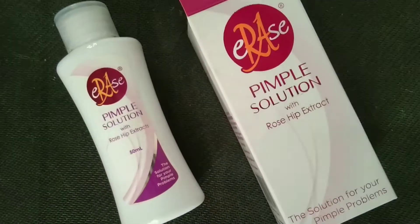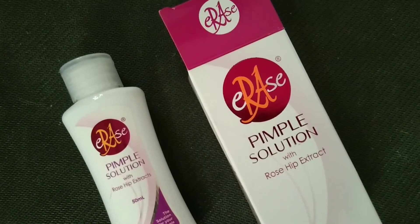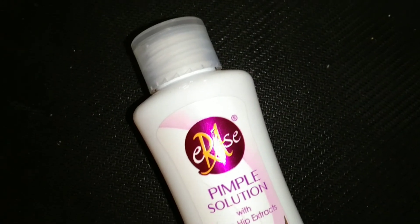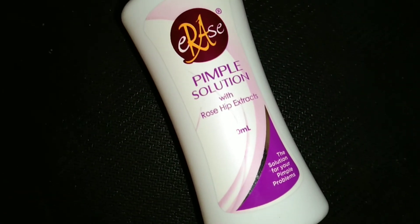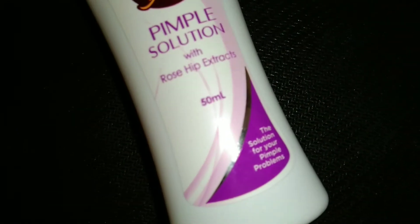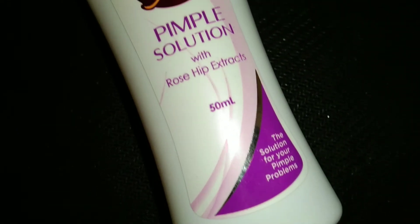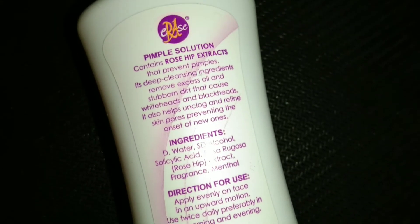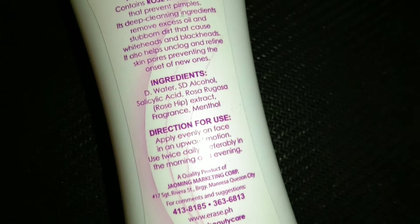Erase Pimple Solution with Rosehip Extracts — ganito yung itsura niya, 50ml siya. Ang sabi dito, pimple solution contains rosehip extracts that prevents pimples. Its deep cleansing ingredients remove excess oil and stubborn dirt that cause whiteheads and blackheads. It also helps unclog and refine skin pores, preventing the onset of new ones.